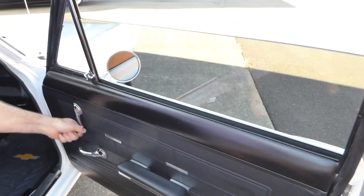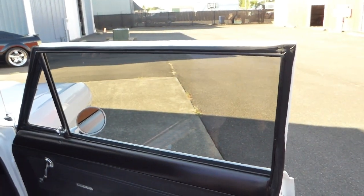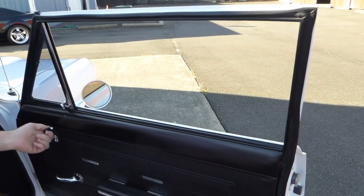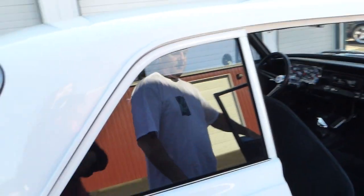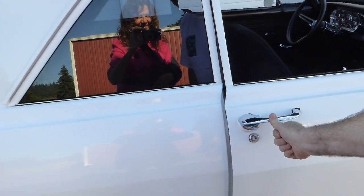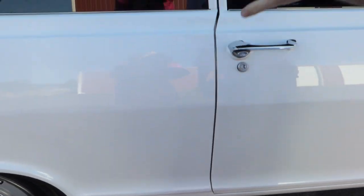Nice headliner — car's been completely restored. Kick plates and everything, very nice. Windows roll up and down easily; they've got a really nice dark tint on them. I rolled the windows down for the video so you can see in the car a little easier. Look at this — just a thumb push and you can close the door. Those doors are aligned nicely and they work excellent.